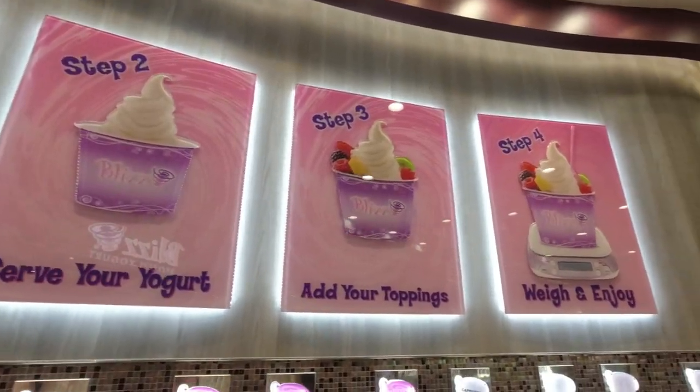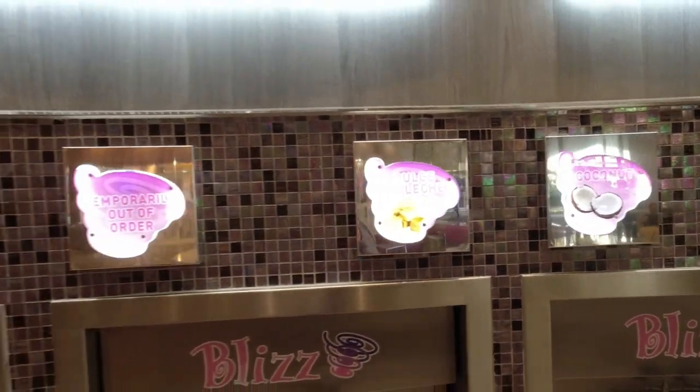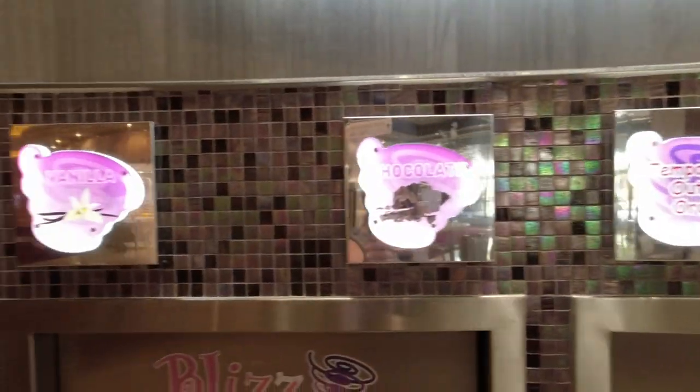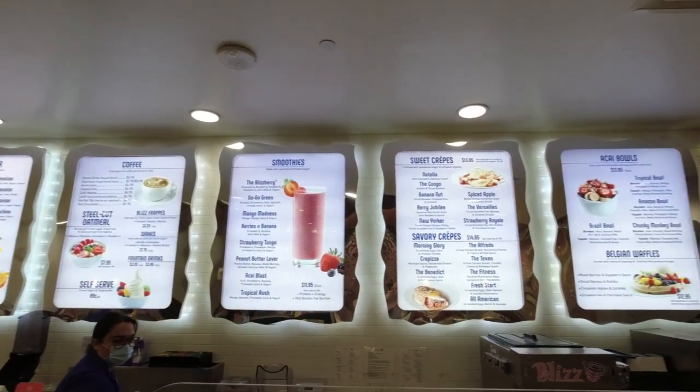As you saw at the opening of that video, they made my crepe for our dining option for today. This is Blizz frozen yogurt, right here in the Mirage Hotel and Casino Resort. The way it works is you grab a cup and you have four different steps to get your yogurt — fill it up, whatever flavor you want, multiple flavors, get your toppings, and then pay for it. But they do have a menu with other stuff, including juices, coffee, smoothies, crepes, acai bowls, and Belgian waffles.